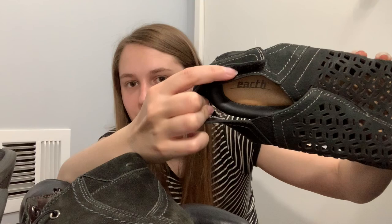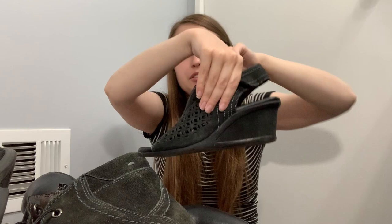I've never found this brand before — they are Earth comfort shoes. It's like a laser cut wedge, and these are good for summer. I don't know exactly how much Earth sells for but I'm hoping over $25 on these.